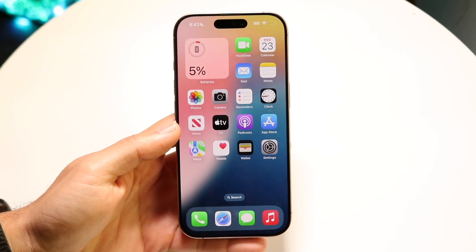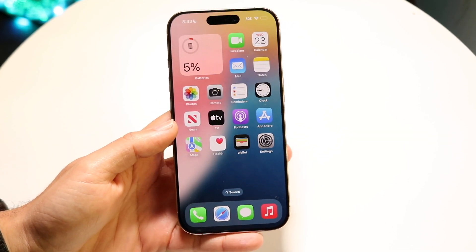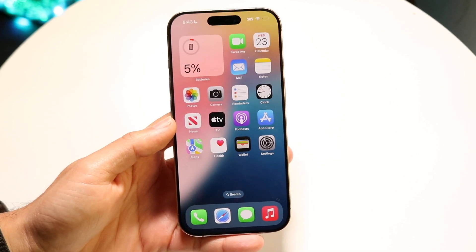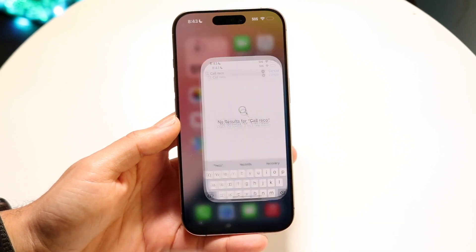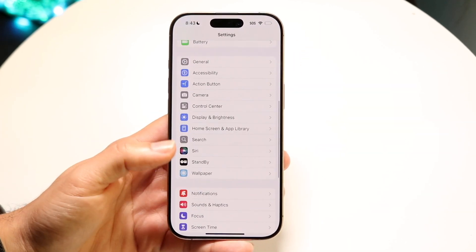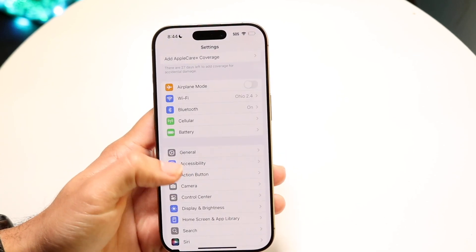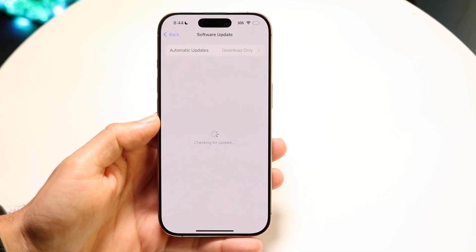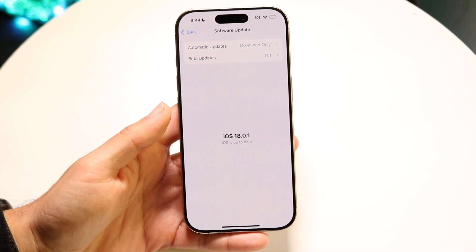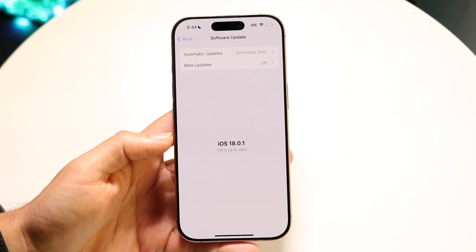The very first thing I'd recommend doing is making sure that your iPhone is updated to iOS 18.1. Make your way over into your Settings application, scroll down until you see General, tap on Software Update, and go ahead and update your iPhone. This is by far the fastest way of fixing this problem, because this feature is not available to people who are not yet on iOS 18.1.